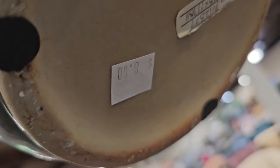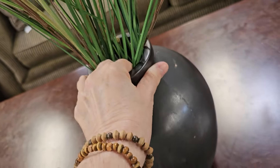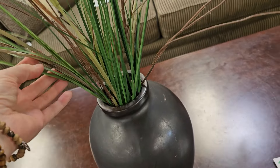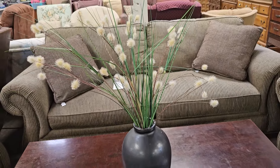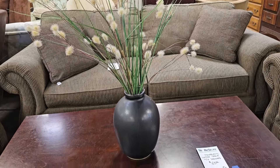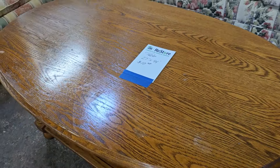For $8 you could get this large vase of faux flowers, but y'all know me — that'd be cat spaghetti at my house, that'd be a no. And I think those big pom-pom reeds would probably be hairballs waiting to happen. And I couldn't believe it — $10 for this oak coffee table.